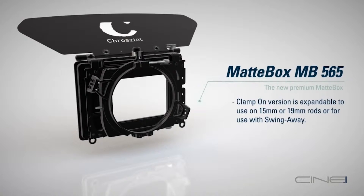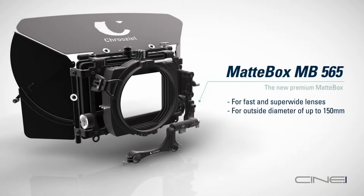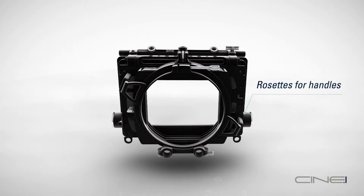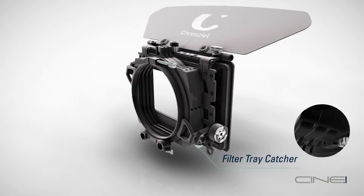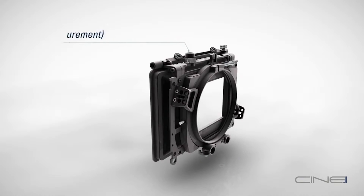Today we're going to be talking about the new Cine-1 matte box. This is a whole new design and matte box from Crozeal. This features unique accessories like a hearth rosette, swing away, filter tray catcher, and an accessory bar on the top.